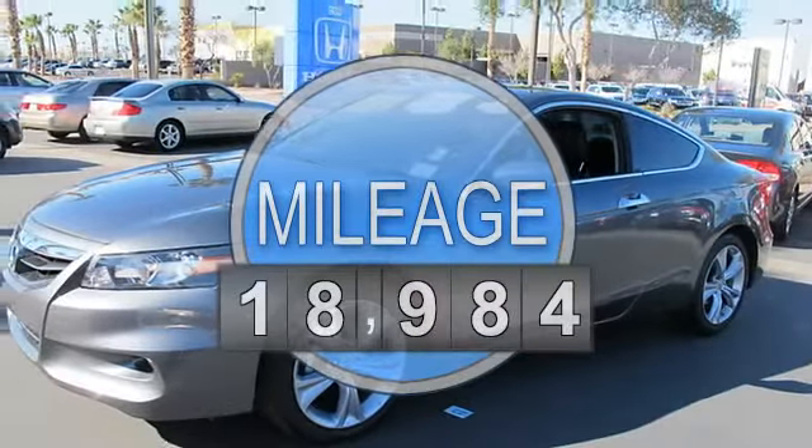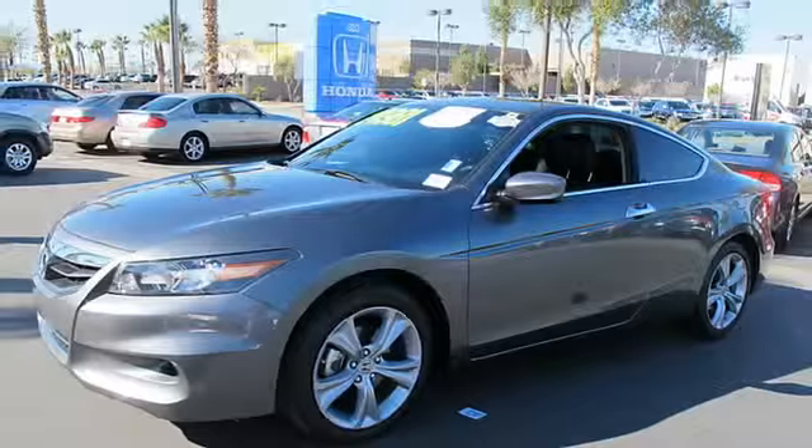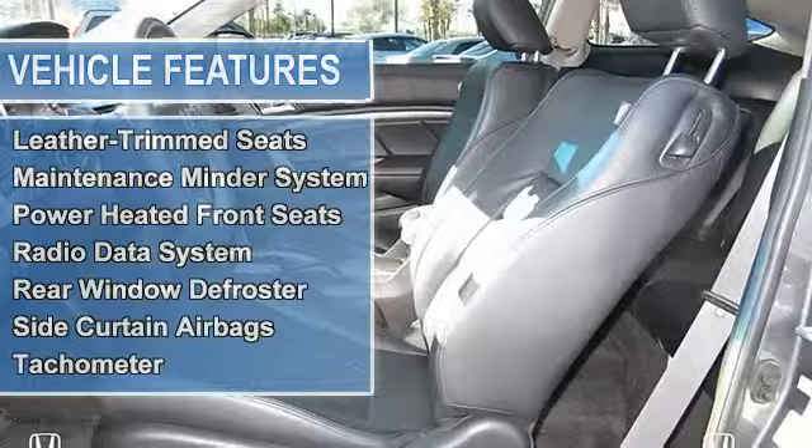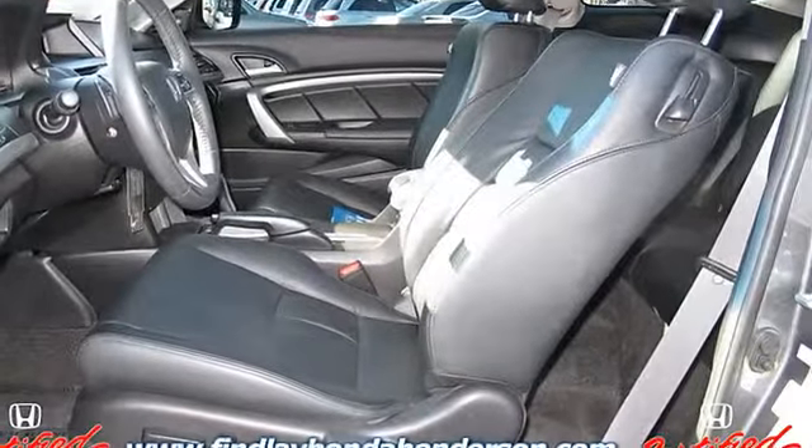Sunroof, Heated Leather Seats, Premium Sound System, Satellite Radio, Alloy Wheels, Overhead Airbag, Heated Mirrors. Click now! Key features include: